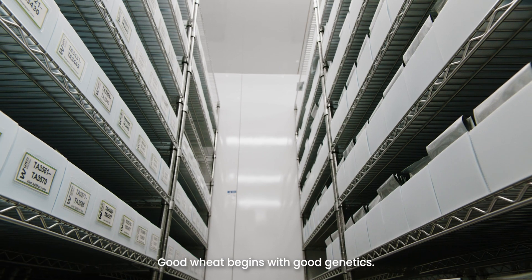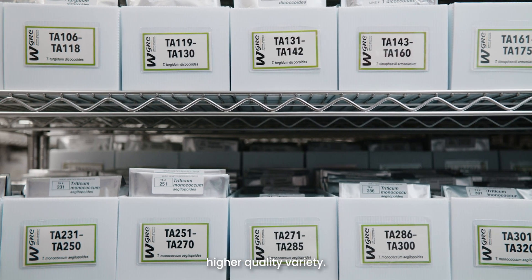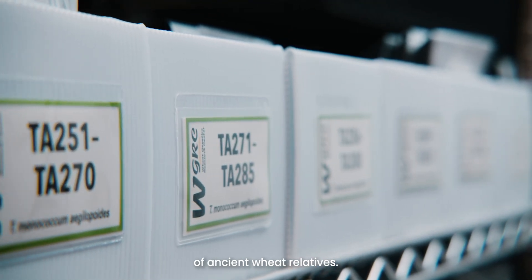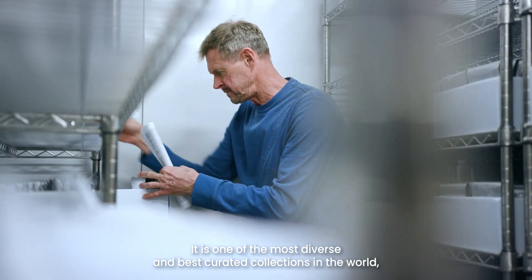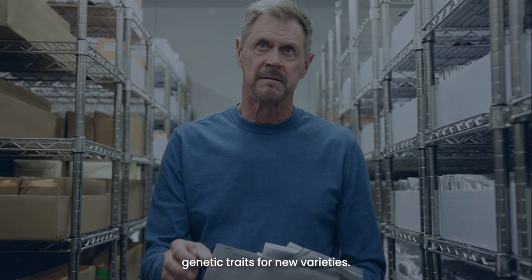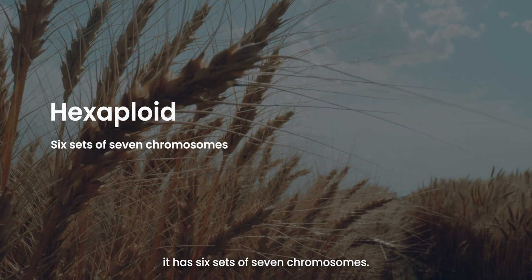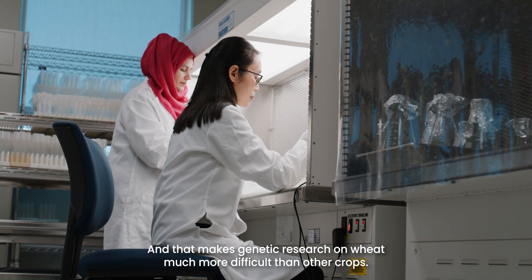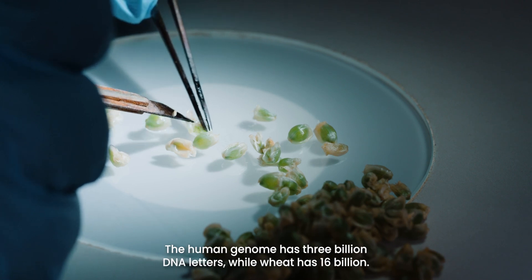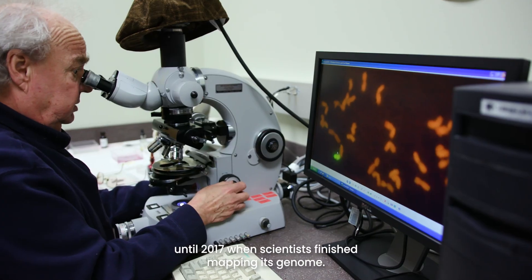Good wheat begins with good genetics. Scientists must find desirable traits like disease resistance or drought tolerance in wheat's relatives and cross them to create a new, higher-quality variety. At Kansas State University's Wheat Genetics Resource Center, which is located in the Innovation Center, there are 10,000 lines of ancient wheat relatives — one of the most diverse and best-curated collections in the world — allowing scientists to go treasure hunting and find desirable genetic traits for new varieties. Having access to bread wheat's ancient relatives is critically important for the breeding process, because wheat is a hexaploid, meaning it has six sets of seven chromosomes, and that makes genetic research on wheat much more difficult than other crops. The bread wheat genome is about five times larger than the human genome. The human genome has three billion DNA letters, while wheat has 16 billion. Wheat's genetics are incredibly complex, and it wasn't until 2017 when scientists finished mapping its genome.